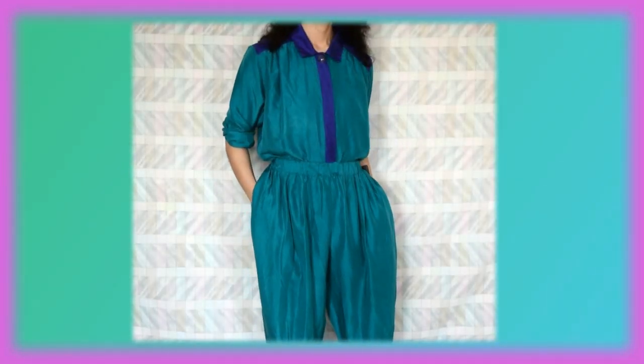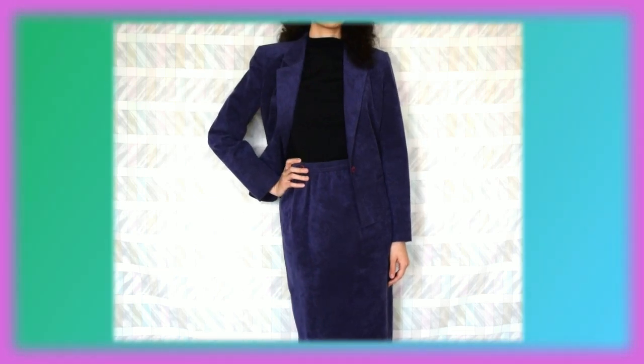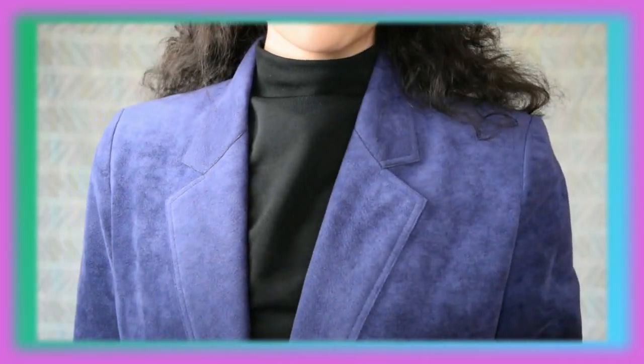Now this next one is an 80s teal and purple two-piece. It is 100% made of silk and is very comfortable. Now this one is pretty awesome — it is a two-piece set with a pencil skirt as well as a blazer, and this was given to me by my friend in the 80s community, Adrian.